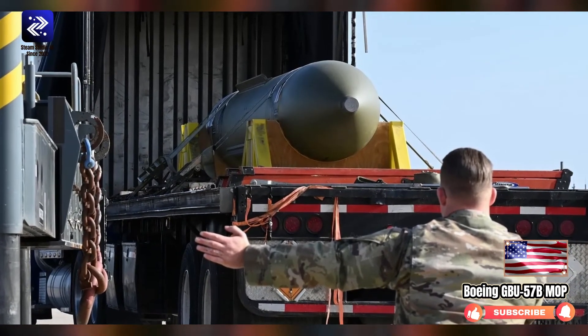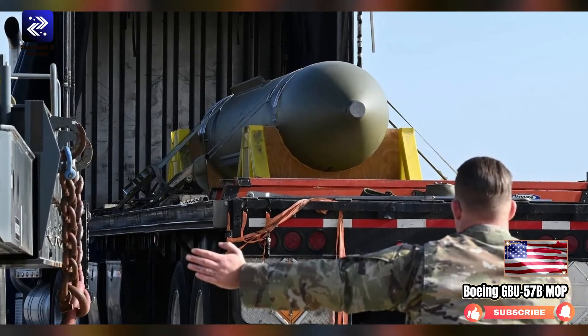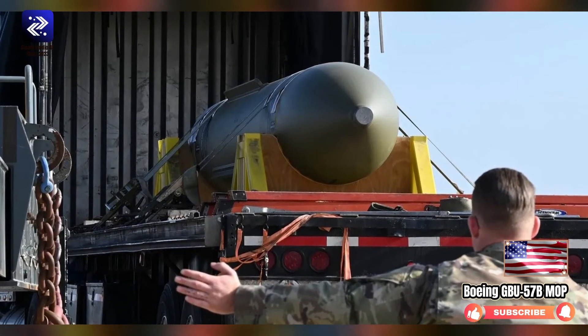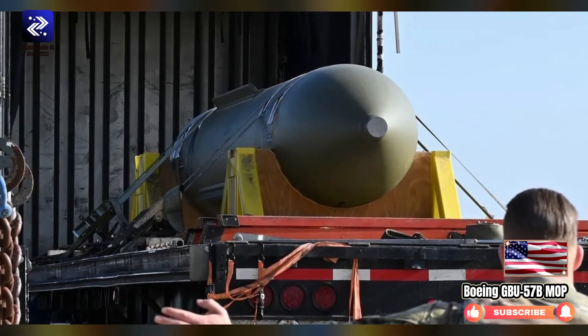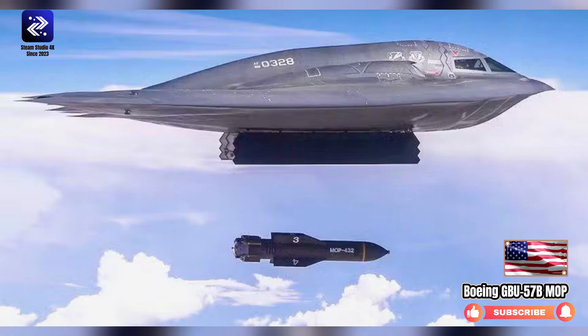Specifications. Note: data given by several sources show slight variations; figures given below may therefore be inaccurate. Data for GBU-57B: Length — 6.2 meters (20.5 feet); Diameter — 80 centimeters (31.5 in); Weight — 12,300 kg (27,125 lbs); Warhead — 2,423 kg (5,342 lbs), AFX-757BB-XN-114 High Explosive.